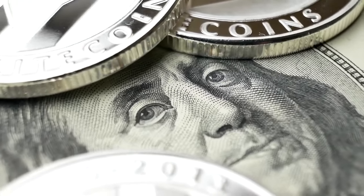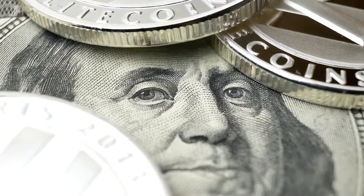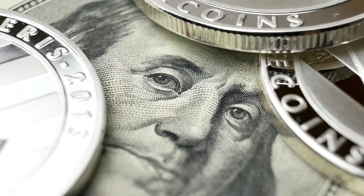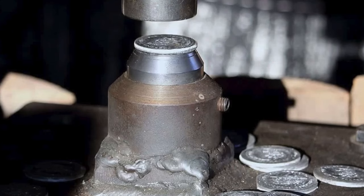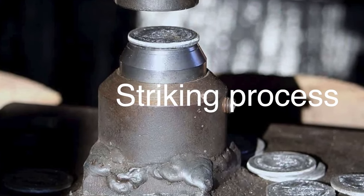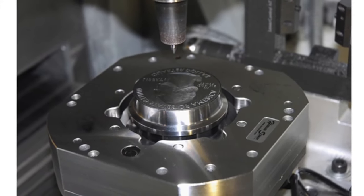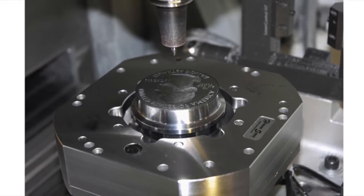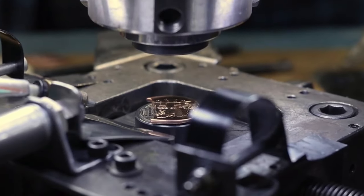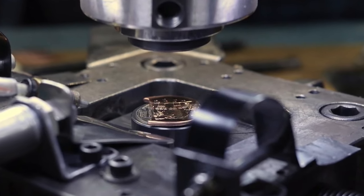Today, modern mints employ sophisticated machinery to produce coins with high precision. Computer-aided design (CAD) software and advanced milling techniques ensure that each coin meets exacting standards. The ridges are typically added during the striking process, where a coin blank is pressed between a pair of dies under immense pressure. The dies not only imprint the coin's faces with the desired designs, but also create the distinctive ridges along the edges, ensuring that the ridges are an integral part of the coin's structure, providing both aesthetic appeal and functional benefits.